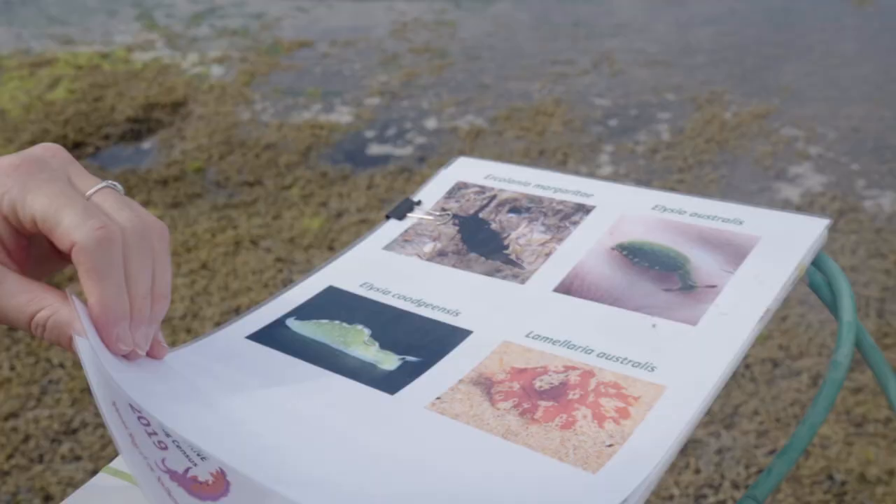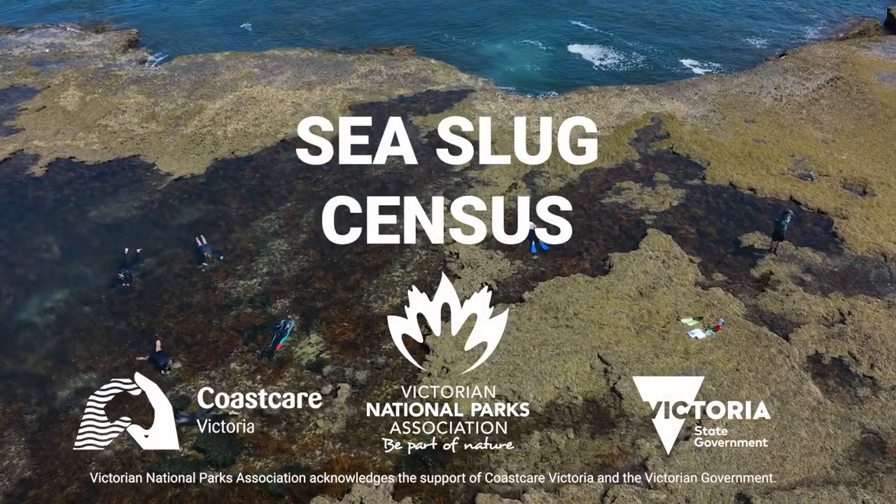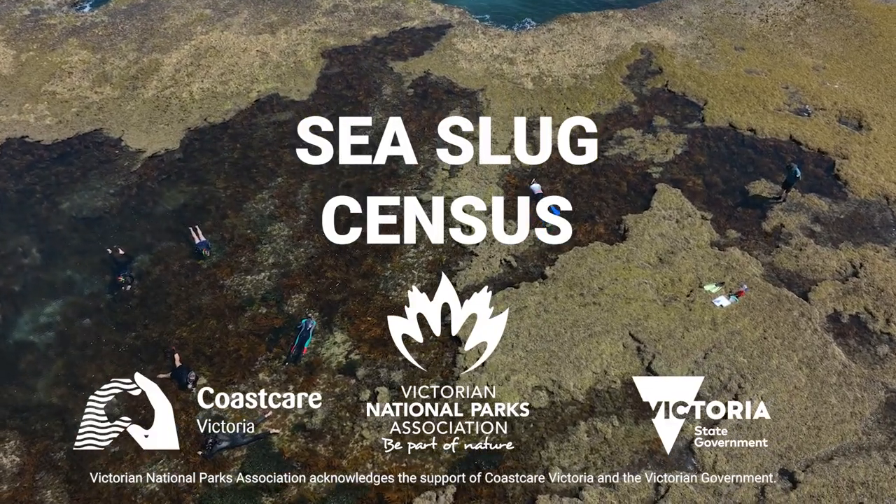Come and join marine biologists and open your eyes to the world of nudibranchs as part of our citizen science adventures.